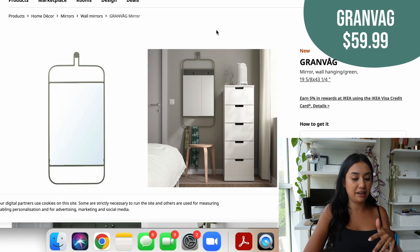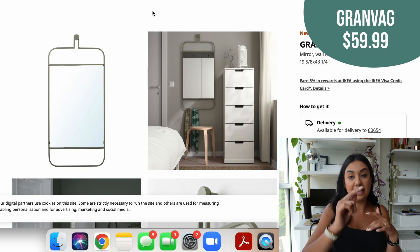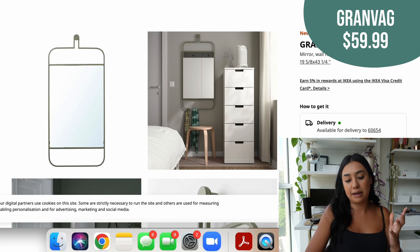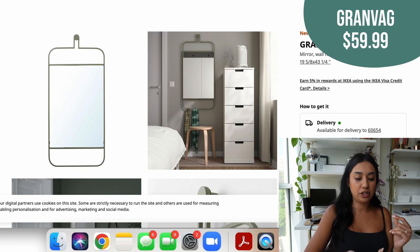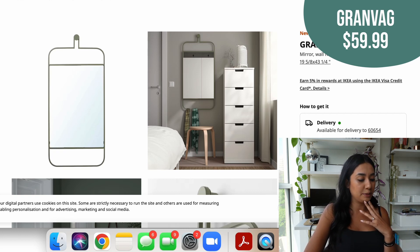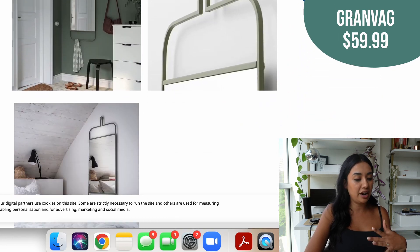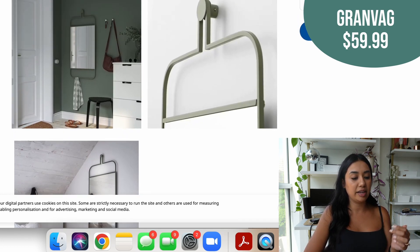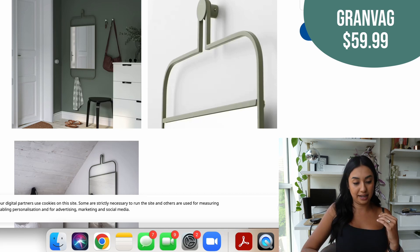Next is another hanging item — this one is a mirror. It's similar in that it has the same shape with a bar at the bottom. These are very Scandinavian and might not be everyone's style but I really like it. It's $59.99. They show it off as a dressing room sort of mirror which I like, and again you can hang things off it — this one has a little towel. I really love the multi-function of being able to hang things on it.